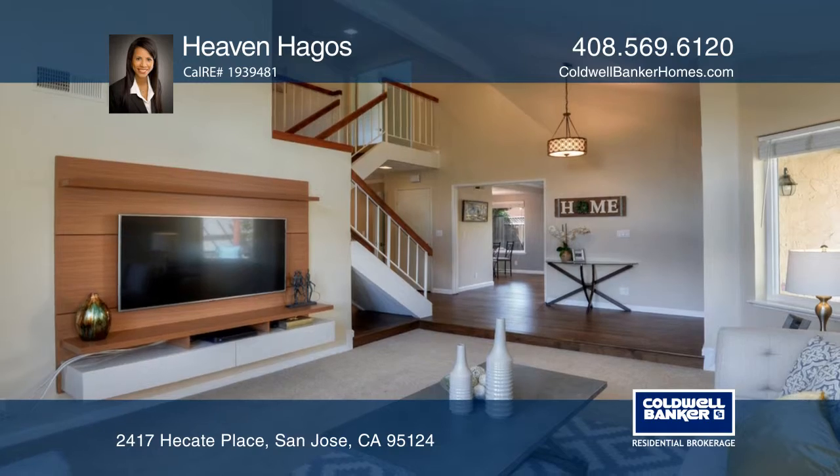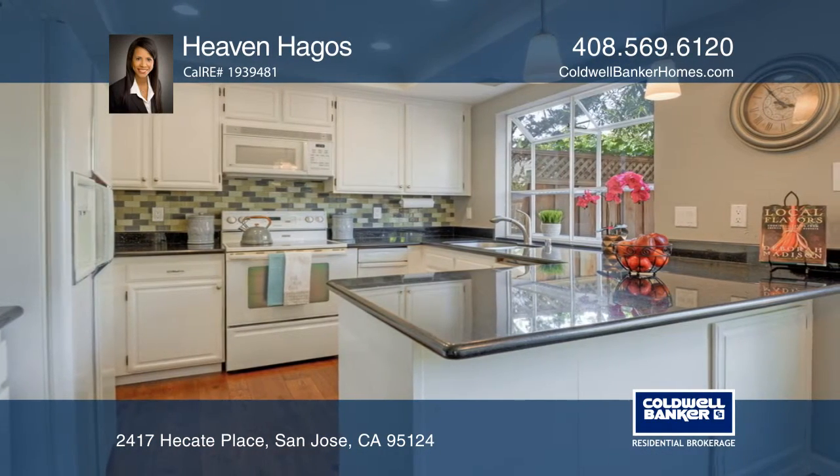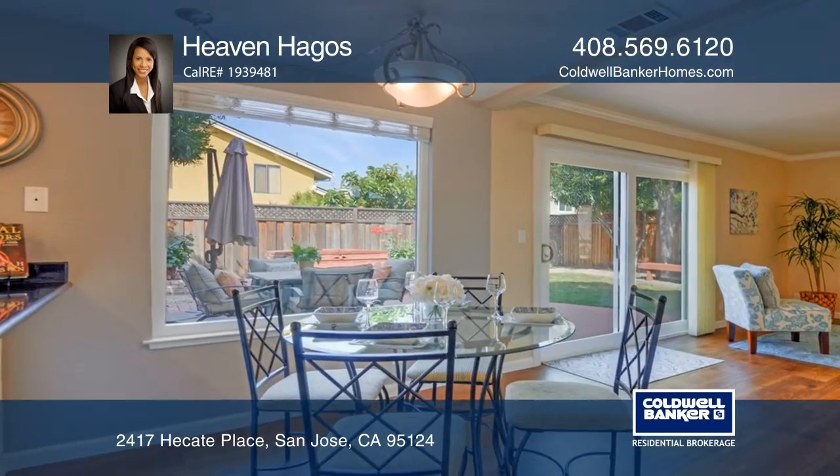Recent upgrades include beautiful wood flooring, newer carpet, dual pane windows, remodeled bathrooms, and granite countertops in the kitchen.